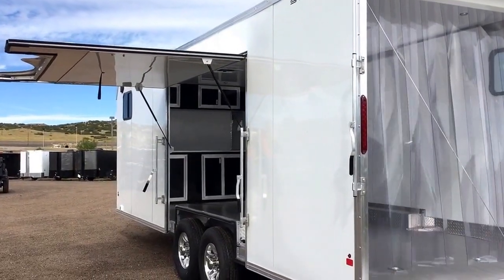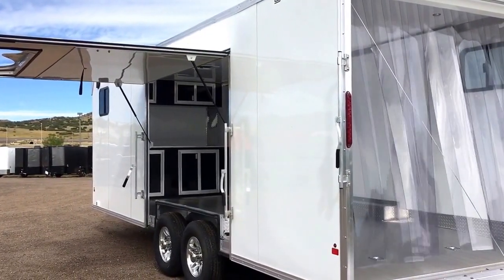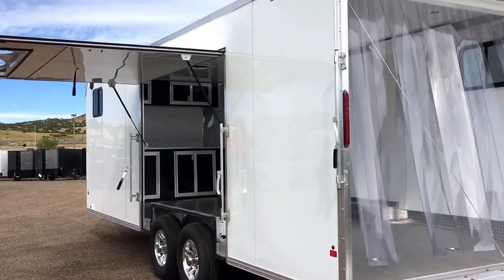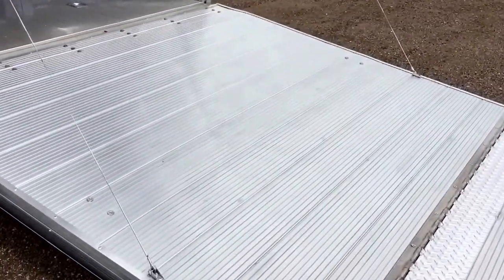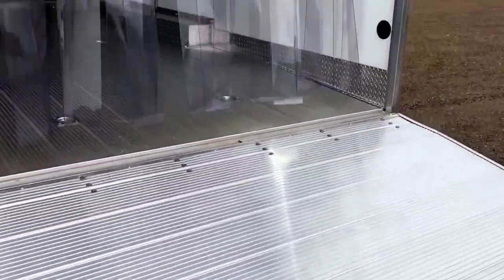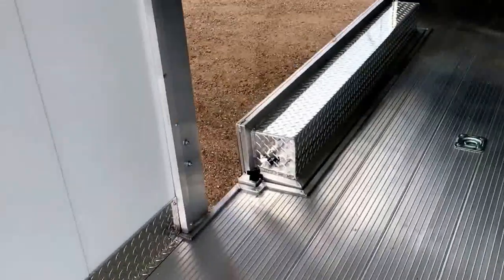Extra large awning slash escape door as well. It does come with a spring assist lift, so it's easy to open and close. Full aluminum floor in this trailer. You also have eight extra heavy duty D-rings already welded in on the floor, so plenty of tie down points for you. This has a 50 amp power package, so you've got an outlet here at the rear.